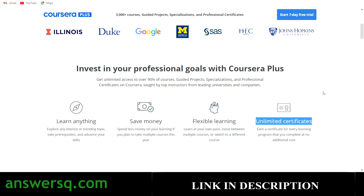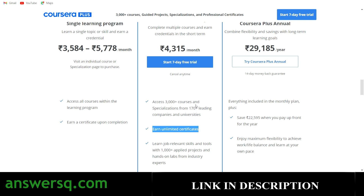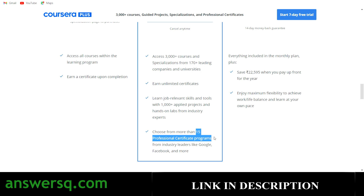For comparison: any individual program on Coursera costs between 3,000 to 6,000 rupees, but with their monthly plan you pay just 4,315 rupees and get access to the entire Coursera platform — 3,000-plus courses, guided projects, specializations, and professional certification programs. You can earn unlimited certificates and develop job-relevant skills. There are more than 15 professional certification programs offered by Google, IBM, Facebook, and many more companies.